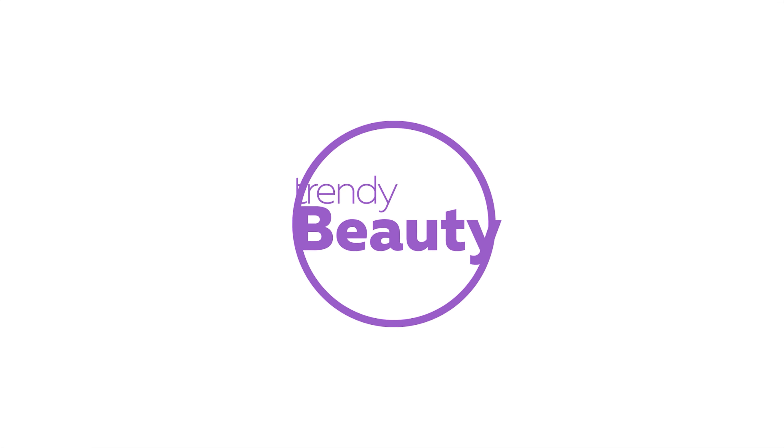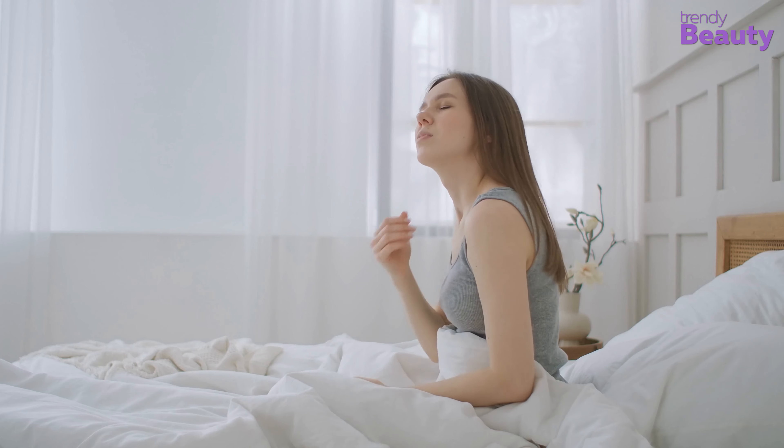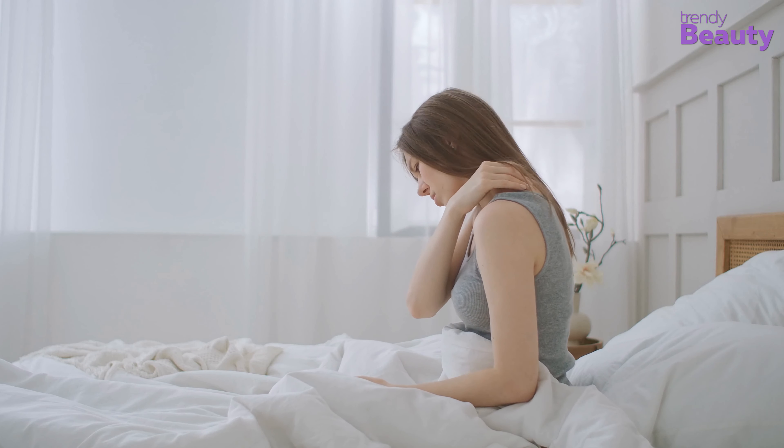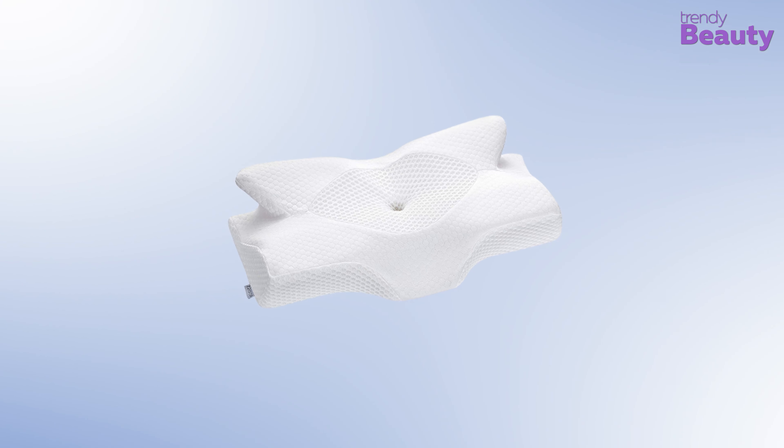Chronic neck pain often causes discomfort and disturbs your sleep cycle. Anyone can suffer from this problem, especially people in their middle ages are mostly affected. Neck pain occurs for reasons such as problematic sleeping positions or simply because your pillow is not supporting your neck's natural curve. So the type of pillow you should choose needs to be the one which relieves neck pain and supports your neck.